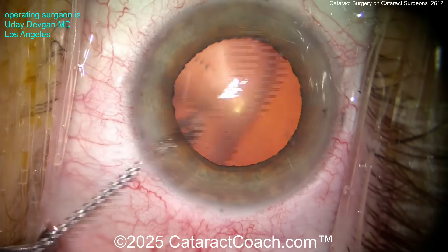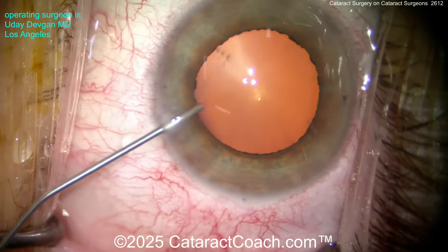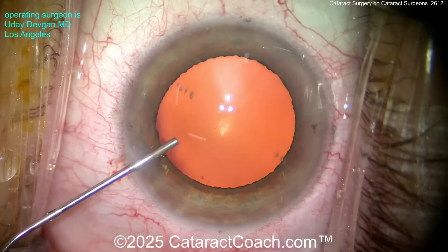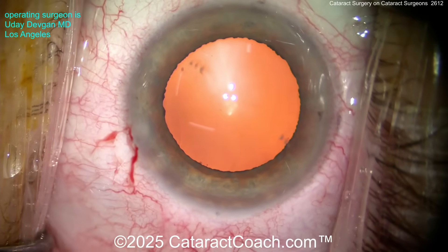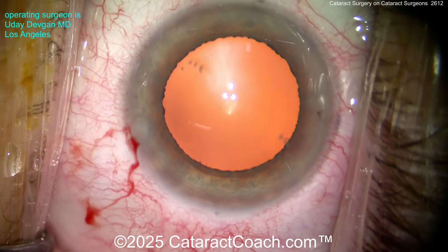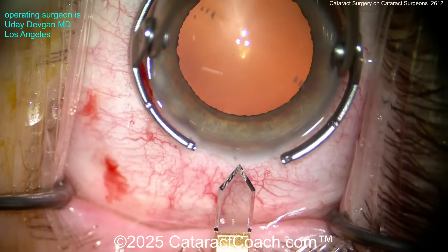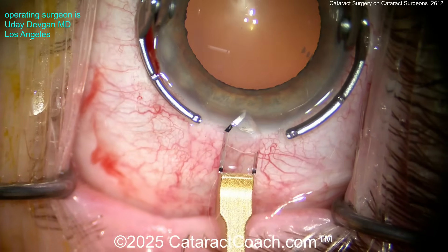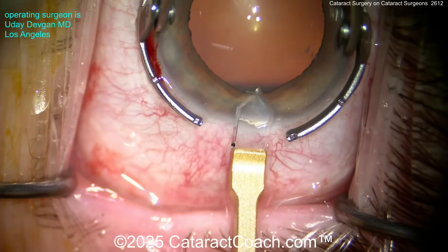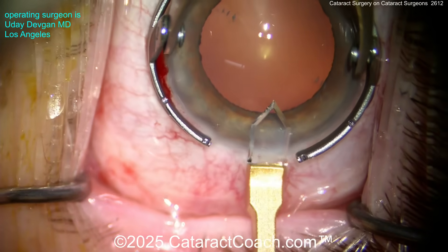This patient ended up choosing a monofocal lens, which is largely what almost all ophthalmologists have chosen so far. I need to update the title slide because I actually did 84 — I did my 84th one this week. Ophthalmologists overwhelmingly choose monofocal IOLs. Out of the 84, I've had zero choose a trifocal or multifocal lens. I've had a handful choose extended depth-of-focus lenses, and the vast majority — more than 90% — choose a monofocal IOL.